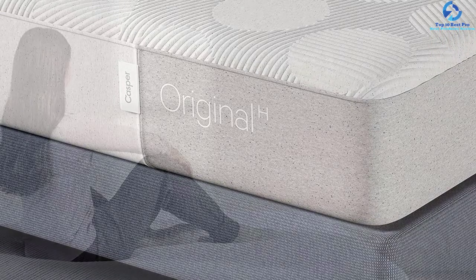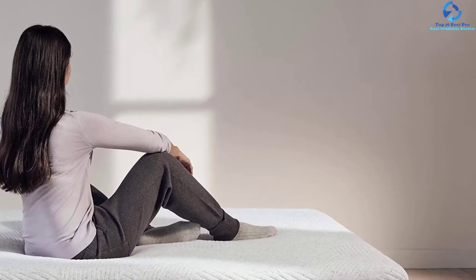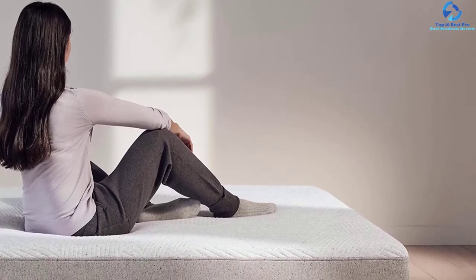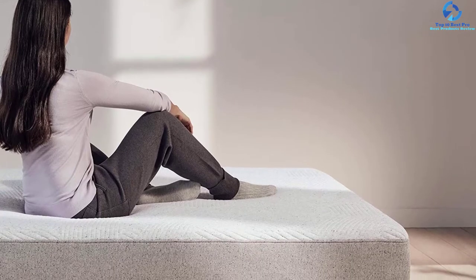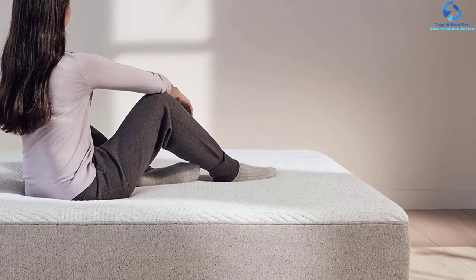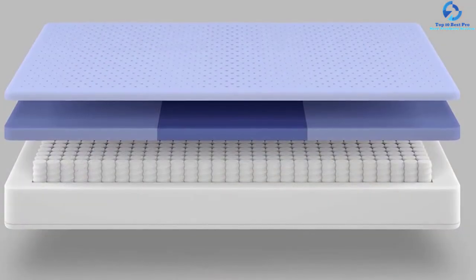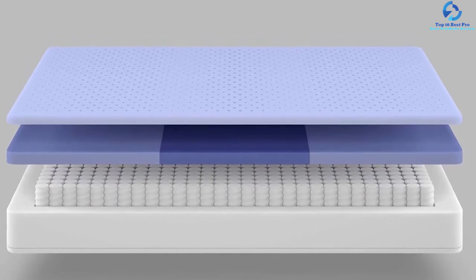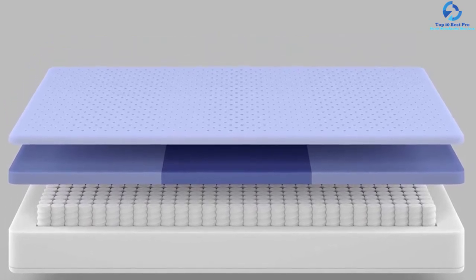The mattress feels softer near the shoulders and firmer near the hips and lower back. The top airscape layer includes breathable perforated foam that enhances airflow circulation to keep the user cool while sleeping. The foam offers a resilient yet plush feeling, conforming to your body to release pressure. With the help of a firm border, you can easily get in and out of bed.